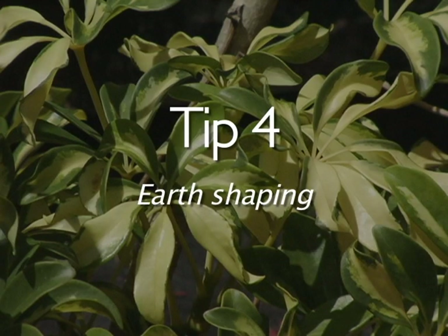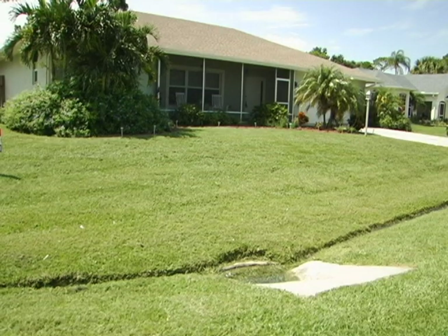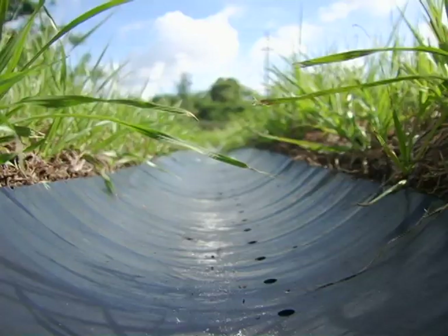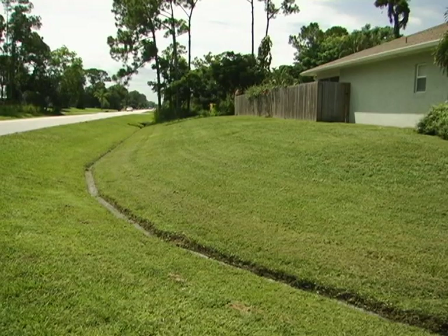Institute the concept of earth shaping, which is the creation of swales and berms located perpendicular to a slope to help capture or slow runoff that would otherwise rush from your yard.